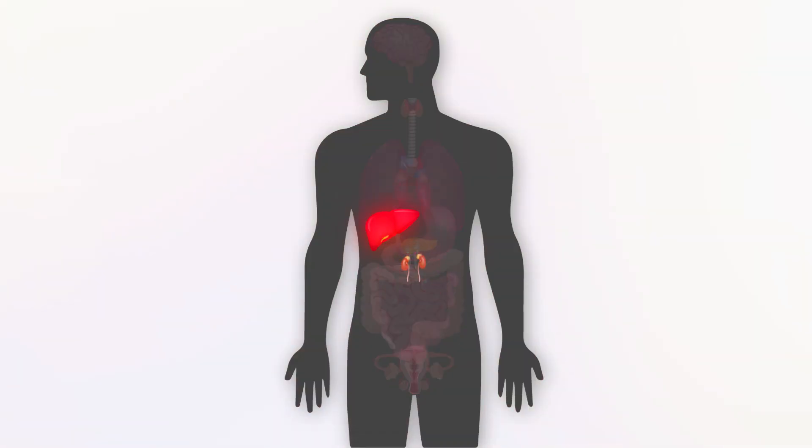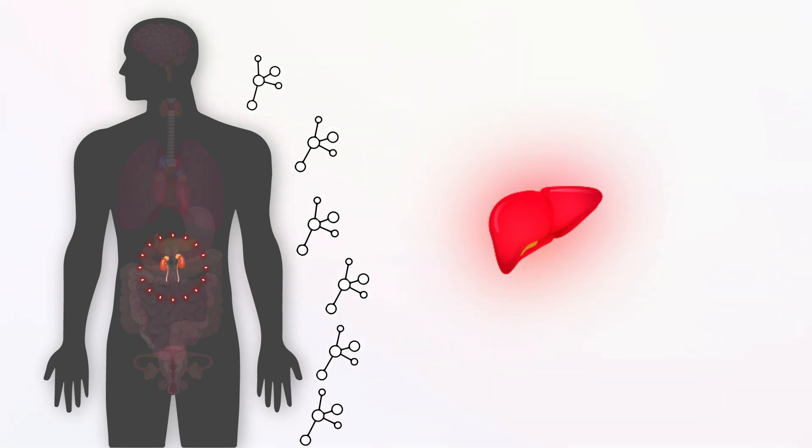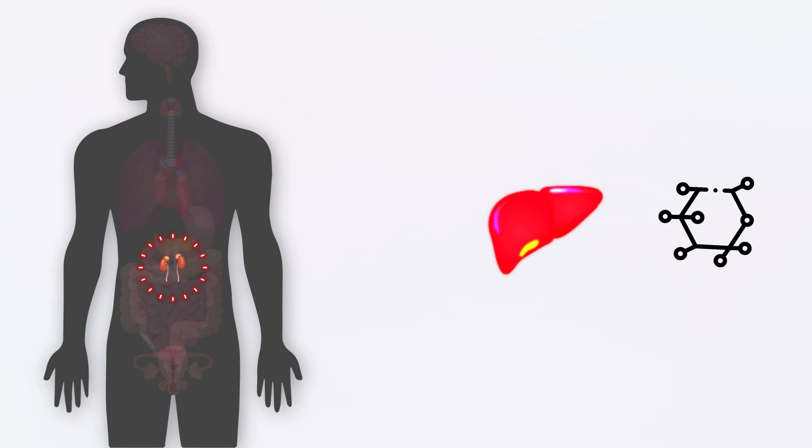Once we exhaust these personal savings accounts, once we blow through our glycogen stores, the next thing that we start to see cortisol do is pull from our 401k and our retirement accounts. This is essentially our protein tissues, like our muscles, our skin, and our bones. These protein tissues are broken down, converted to amino acids, and then the liver takes those amino acids and converts them into glucose.